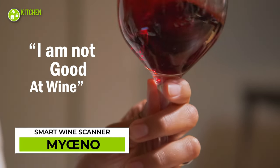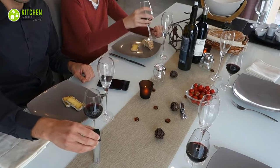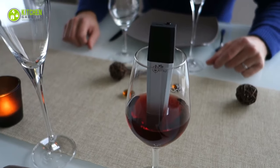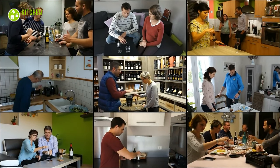Stop saying you're not good at wine, because here comes the Myceno. Now you can also be a wine expert with a smart wine scanner. Elevate your wine tasting skill and get your preferred choice. Whether you love strong, acidic, or mature, get your personalized recommendations by scanning your wine.